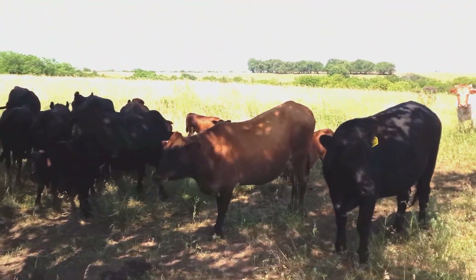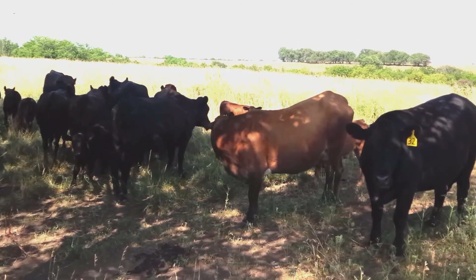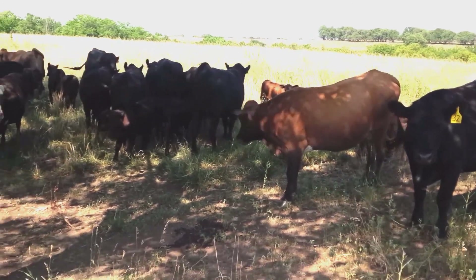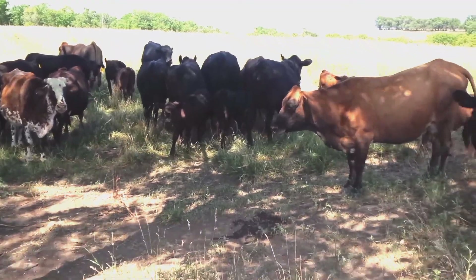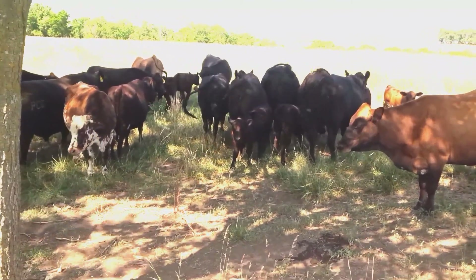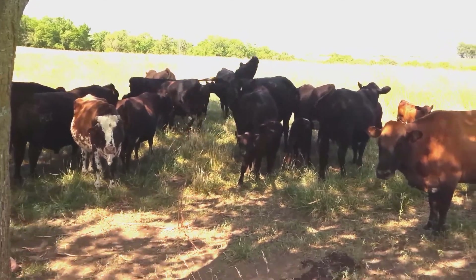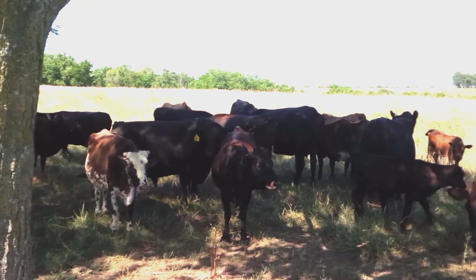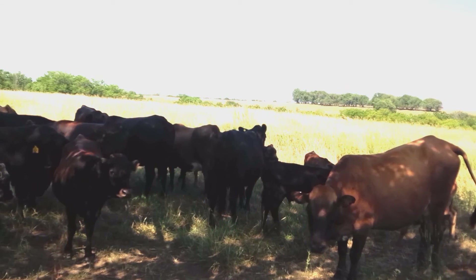Here's my Coriante herd with three-year-old Coriante Cross PCC cows, two-year-old PCC Coriante Cross heifers. Black calves are out of heifers and three-year-olds bred to a black PCC bull. Red calves that you may see are out of Coriante cows and a red PCC bull.